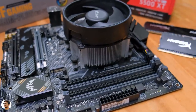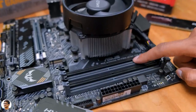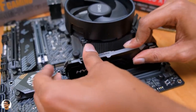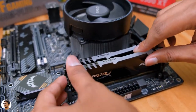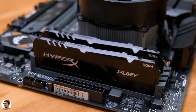Moving on — time to install the RAM sticks. We're using two 8 GB sticks from HyperX, totaling 16 GB clocked at 3466 MHz. Install the RAM sticks in the primary slots. Before you do that, check for the notch and the RAM direction. Open the lever and push the stick in gently until the lever locks itself — and we're done with the RAM installation.